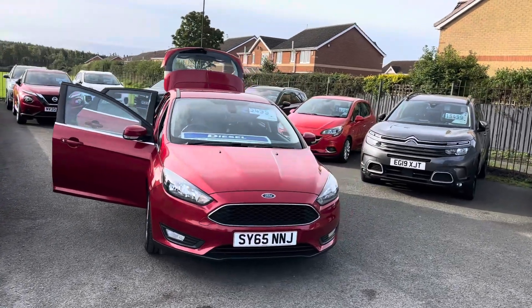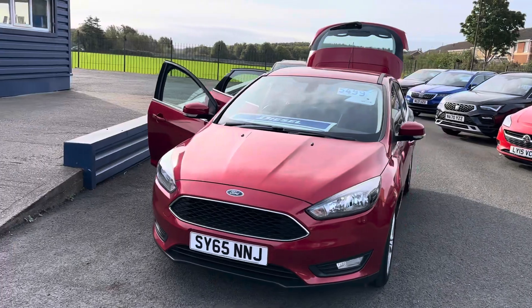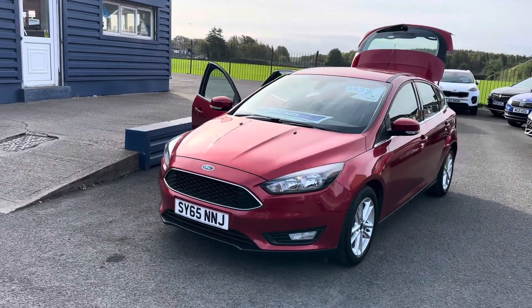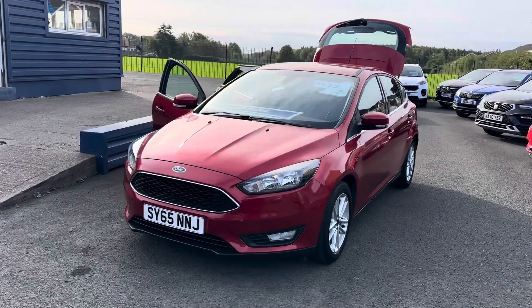Please do get in touch. To recap, the car is the Ford Focus 1.5 ZTEC TDCI. It comes with a full MOT and service and falls into the free tax bracket.